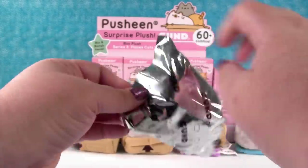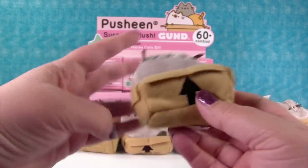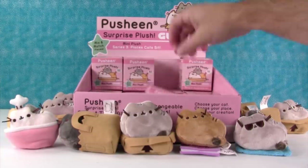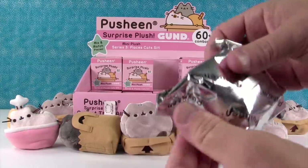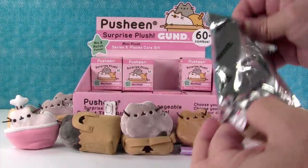The chef hat cat would be sitting on top of the book, because it could be like a cookbook. See, it makes sense. The story has to make sense. Okay, we need a piano one and a cat bed one and that's it.